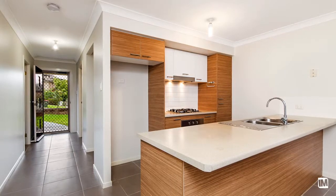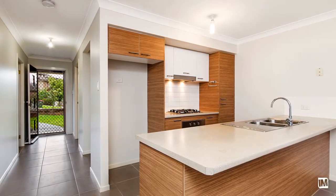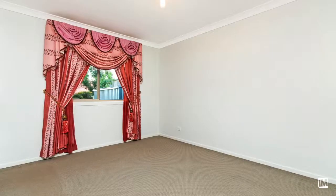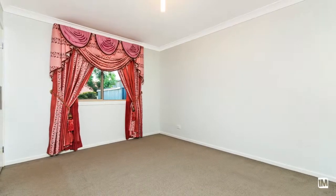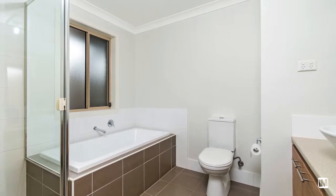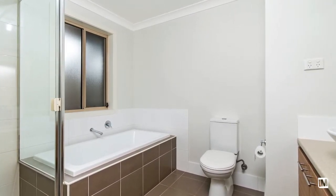The galley-style kitchen is gorgeous, with plenty of cupboard space, gas cooking, and the convenience of a breakfast bar — it definitely ticks all the boxes. This home includes three well-proportioned bedrooms, all with built-in robes, serviced by a modern and fully functional main bathroom and a stylish ensuite to the master bedroom.